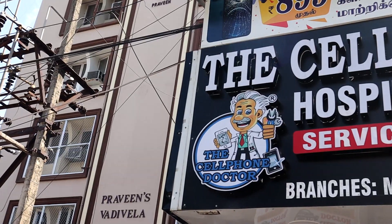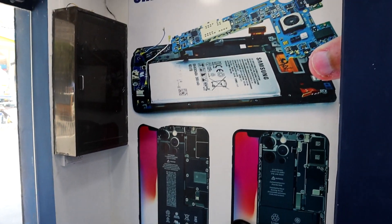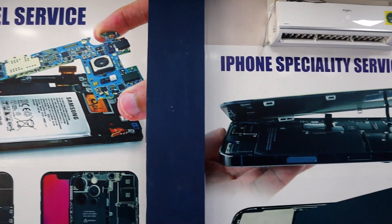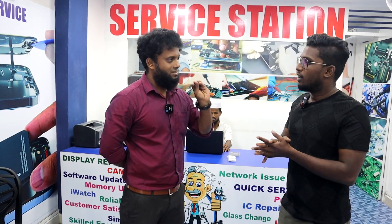I'll just look at the mobile and show you the cell phone. There's an emergency room service. If you come to a cell phone doctor, you can get it fixed quickly within 24 hours. If there is no board issue, you can use it in 1 or 2 hours.